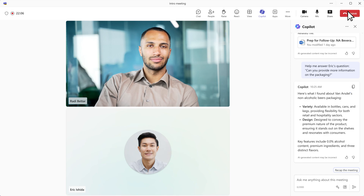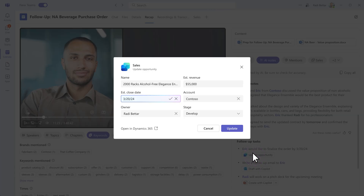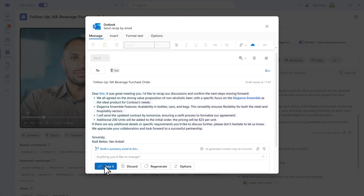After the meeting is over, Copilot generates a recap summarizing the highlights and actions from the call. Roddy can quickly update the opportunity based on new details. Copilot also suggests sending a clear meeting recap email to Eric. Roddy accepts the generated draft which summarizes the meeting, action items, and next steps.